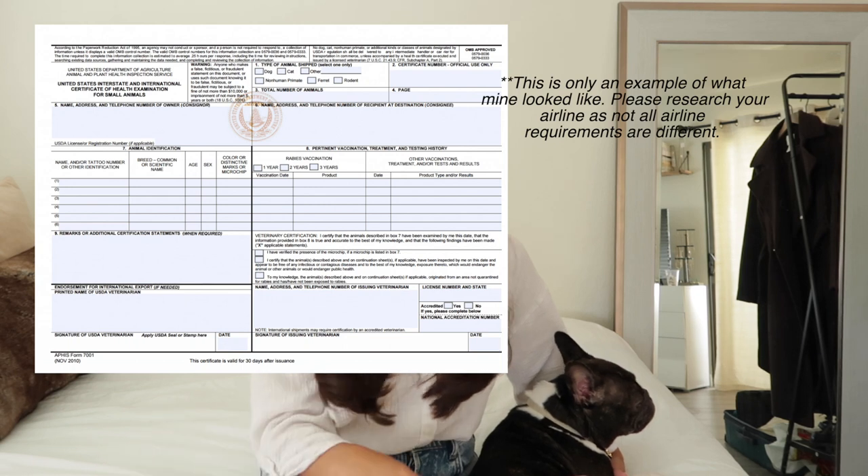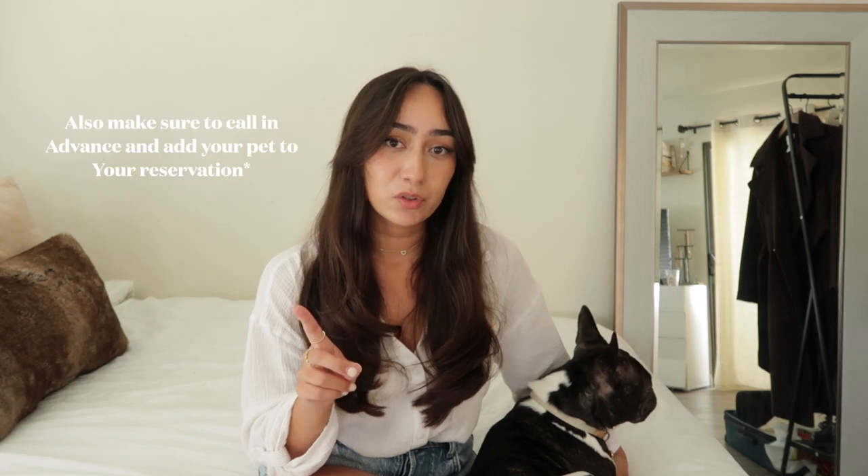I also made sure she had a rabies certificate. Surprisingly, Delta still didn't ask for it, but I had it with me just in case. Those were two prerequisites I took care of: getting her health certificate from the vet and making sure she was up to date on all her vaccinations.